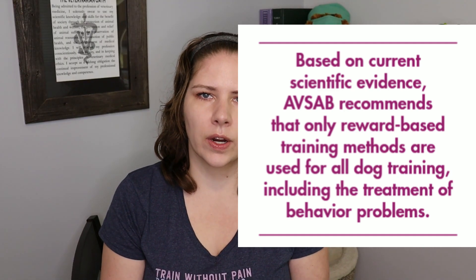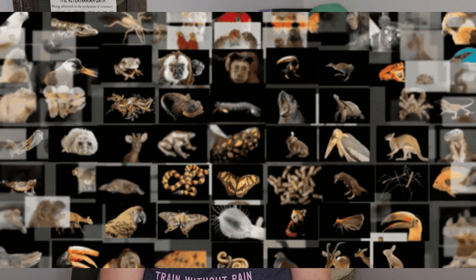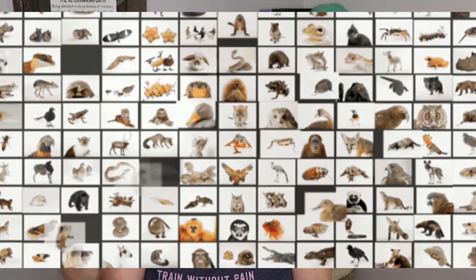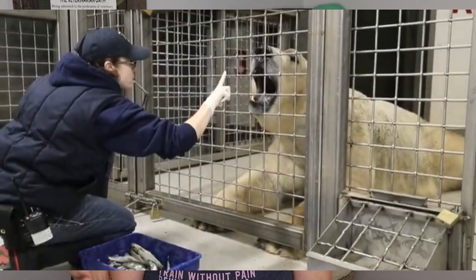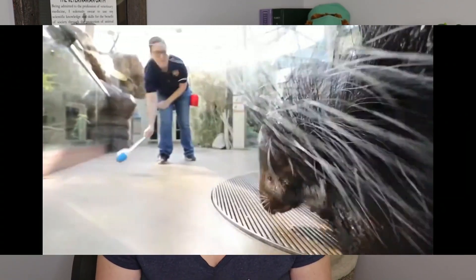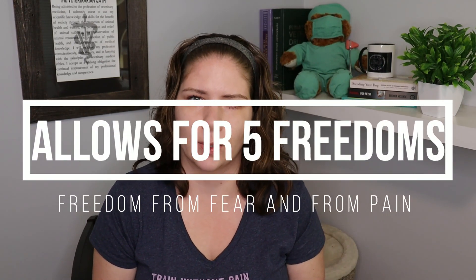There are also many other organizations that put out position statements about positive reinforcement, including humane societies, SPCAs, and so on. And this goes for all species — these principles are not different whether you are training a horse, a dog, a cat, a bird, or a human. This is also what is being used for all zoo animals. So there is no reason to say that a certain species or breed needs a heavy hand. This just isn't true — even the most predatory and aggressive species can successfully have behavior modification with positive reinforcement.